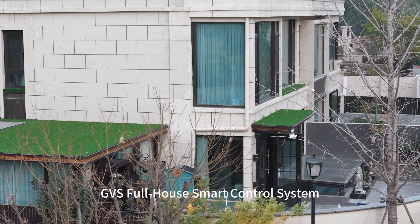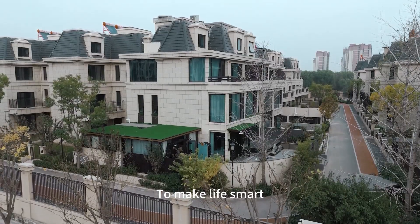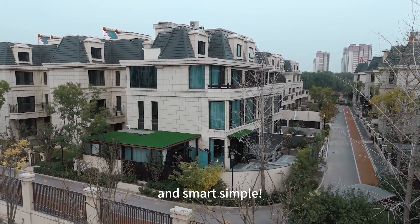GVS Full House Smart Control System — to make life smart and simply smart.